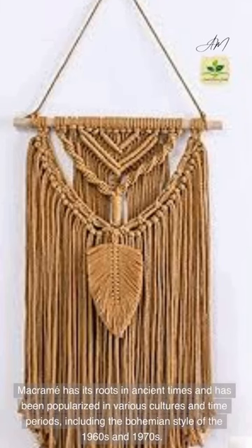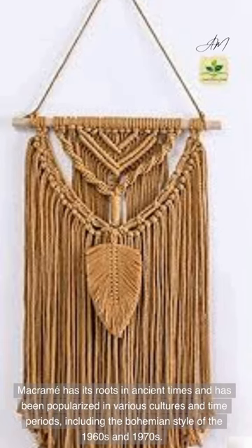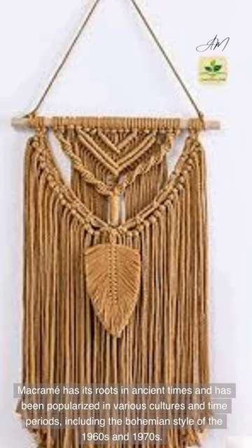Macrame has its roots in ancient times and has been popularized in various cultures and time periods, including the bohemian style of the 1960s and 1970s.